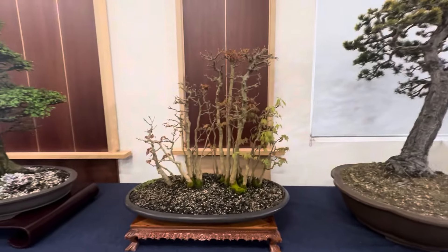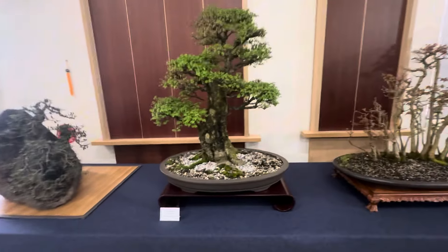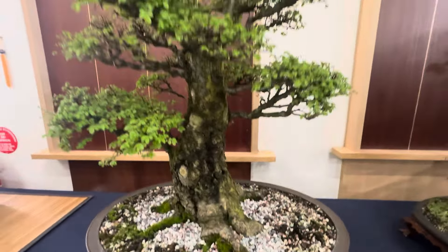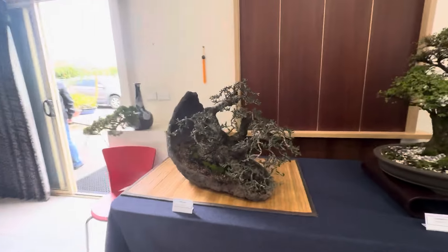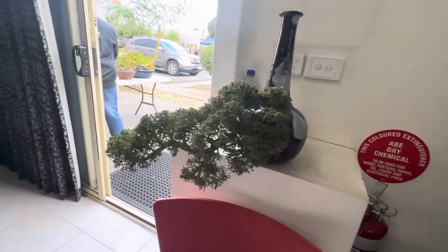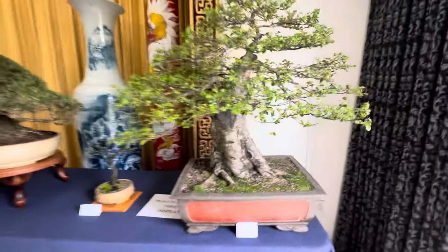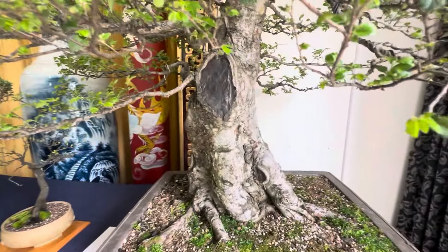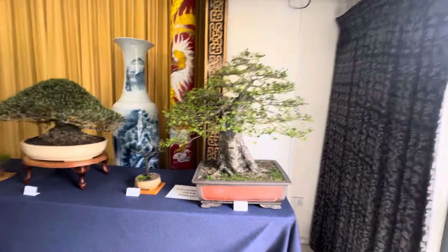Chinese maple group. Chinese elm — quite a big trunk. Oh, this wild olive is coming along very well, I saw it last year. Got a shimpaku that's growing out of a vase somehow. A very big Chinese elm — unfortunately the wound is massive and right in your face, so they should have done some carving to get that looking more natural.